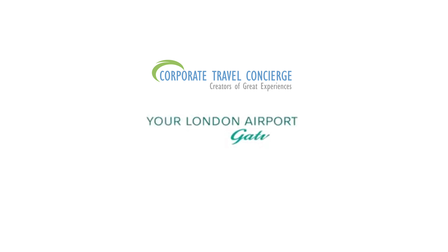Pre-book short stay parking today. It's official — you can't park closer.